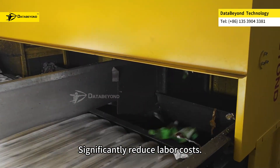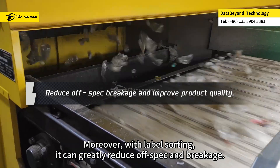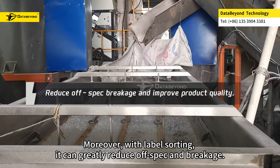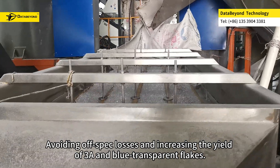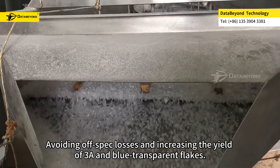This significantly reduces labor costs. Moreover, with label sorting, it can greatly reduce off-spec and breakage, avoiding off-spec losses and increasing the yield of 3A and blue transparent flakes.